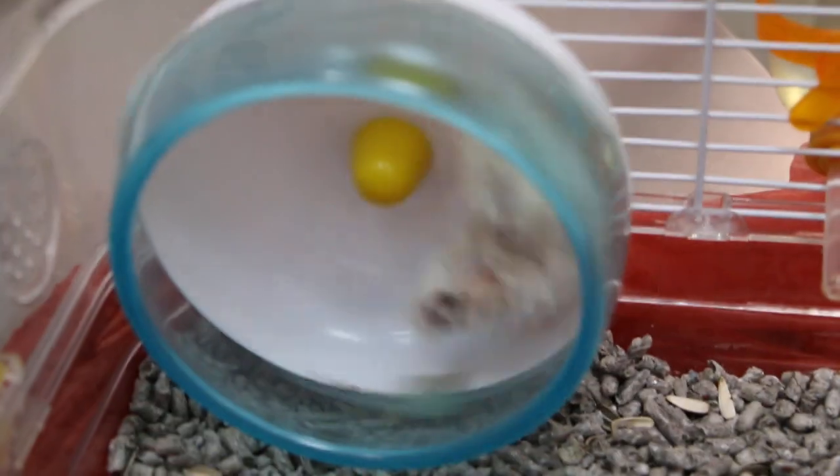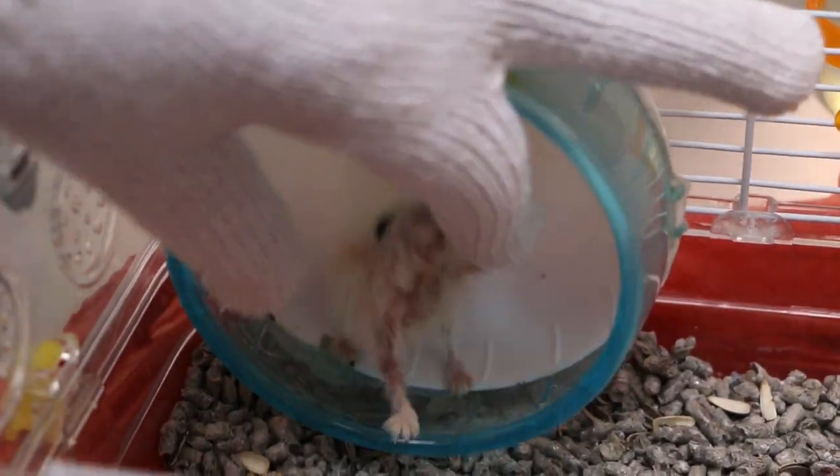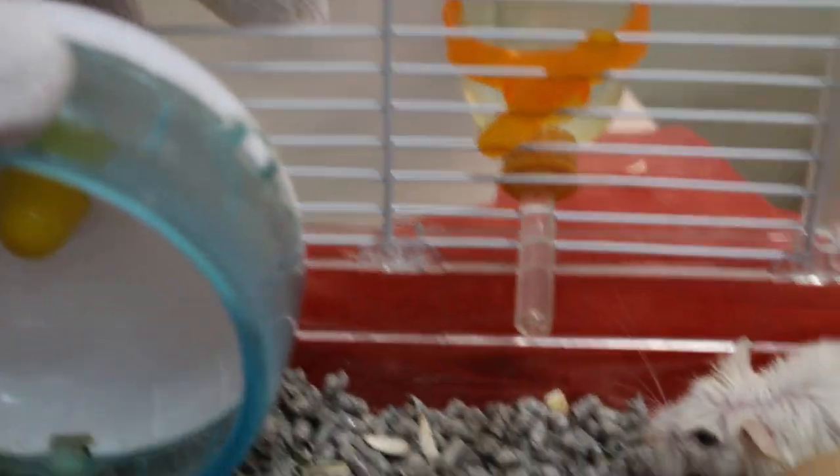We call it a Roborovski. The pet shop says it's a Roborovski, not a widow. I have to weigh him because he might run away. He bites also — he might scoot away. So I don't weigh him normally.